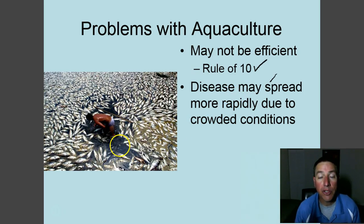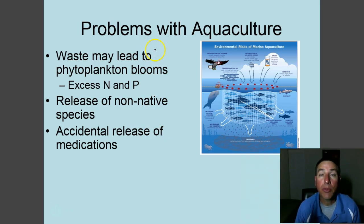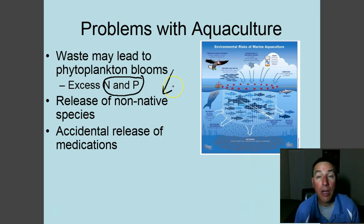Unfortunately, one fisherman here found that out too late — he's going through his fish pond after a severe disease wiped out most of his catch and he probably won't be able to market any of them. Another problem with aquaculture is that heavily feeding fish produces a lot of waste, which can cause algal or phytoplankton blooms due to excess nitrogen and phosphorus. Also, if a fish farm raises non-native species, those species can escape and become invasive in the natural environment.